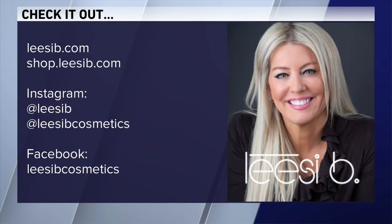Thank you so much, Elyse, and all of your beautiful models — all natural beauties. Thank you for being with us this afternoon. For more information, you can check out liceybcosmetics.com and she's also on social media. Happy holidays!